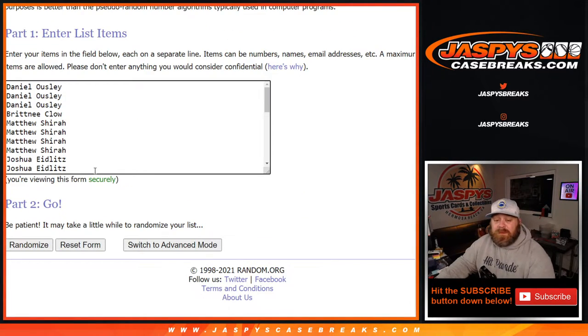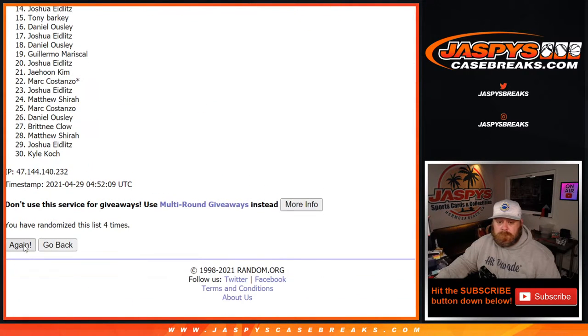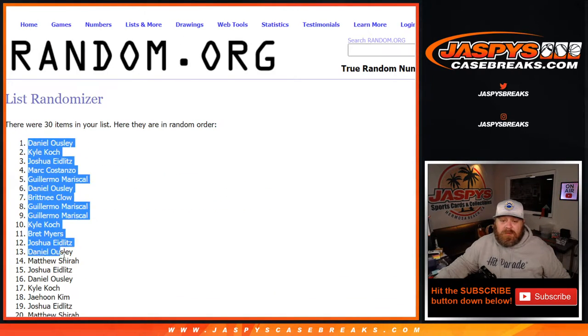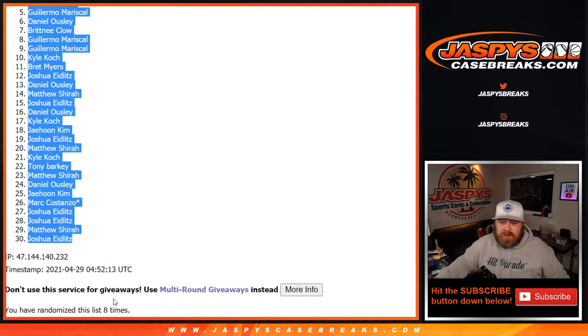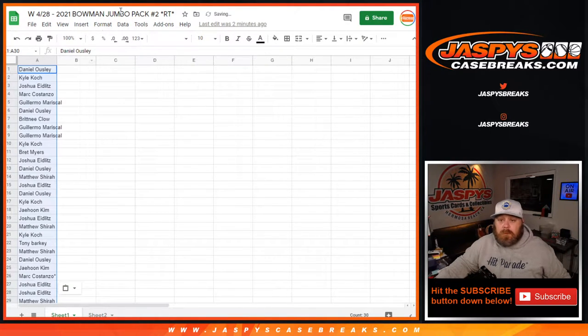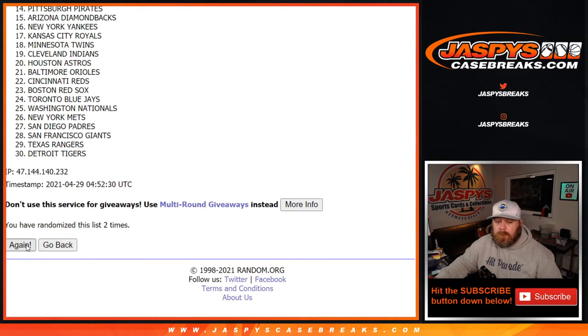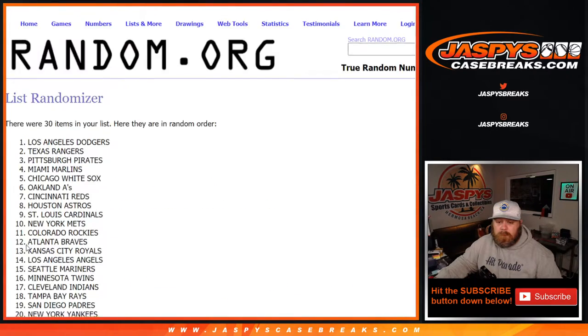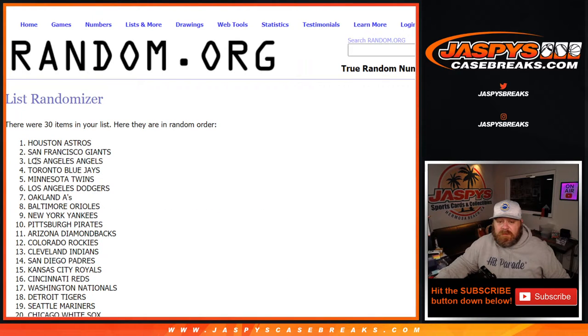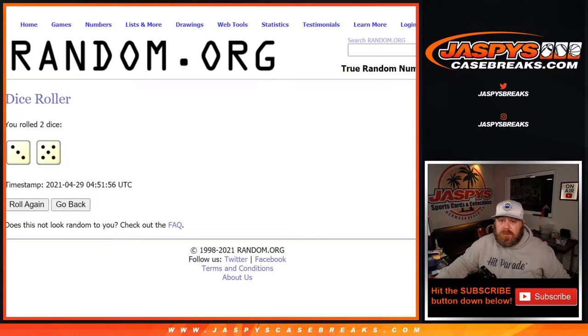Eighth and final time — Daniel Owsley down to Joshua Eidlitz. Eight times on the randomizer, eight times on the dice, and eight times on the team. Eighth and final time — Astros down to the Brewers. Eight times the randomizer, eight times on the dice.